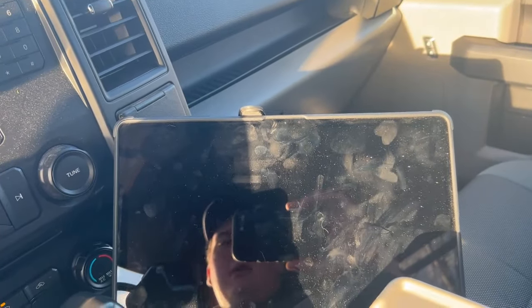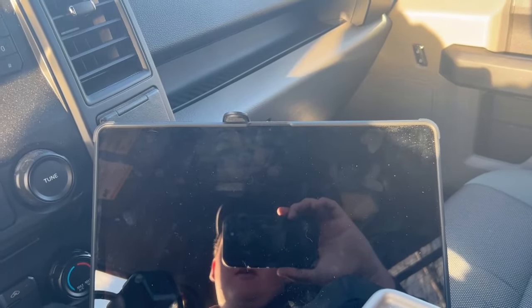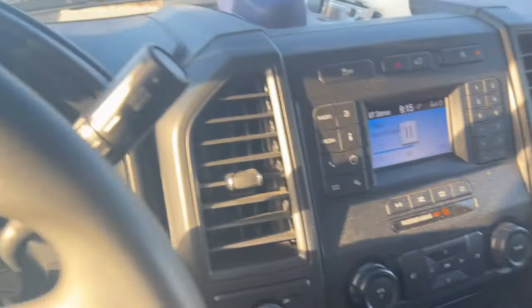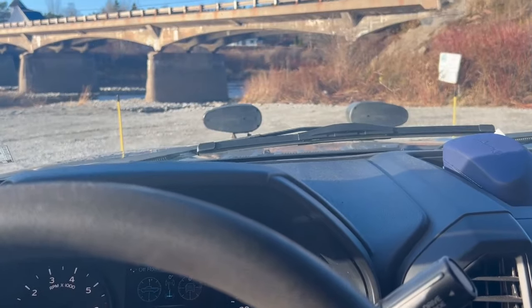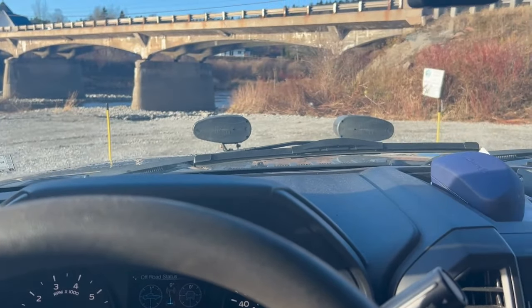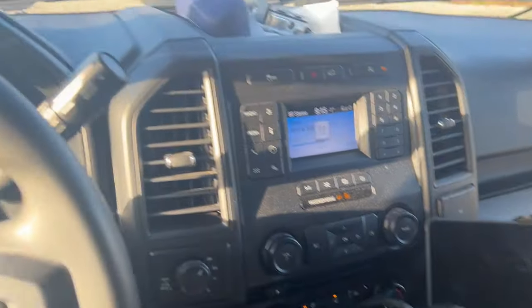We have our tablet to run Jobber. We use Jobber for all of our routing, billing, and customer needs. It works great right there — we can see our route, our times, and it's a quick array of everything I need to know while operating this truck.